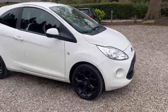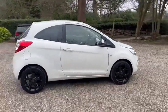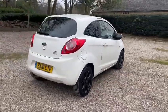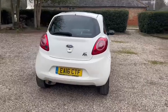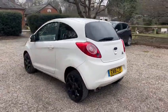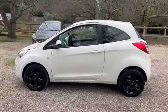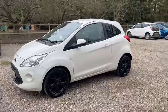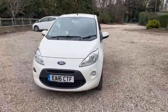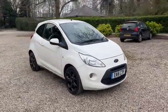We've got 16-inch black gloss alloy wheels. We have main dealer service history. We have privacy glass. We also have a recent service and a recent MOT, comes with two keys. It's just £20 a year road tax, and we've got warranted low miles of just 35,000. It's also ULEZ compliant.